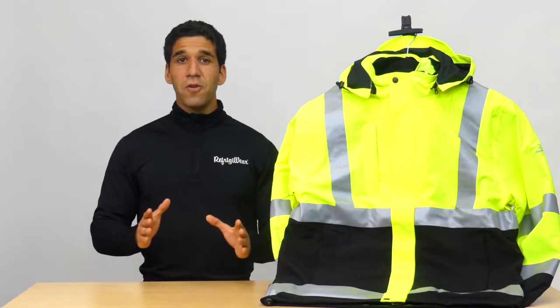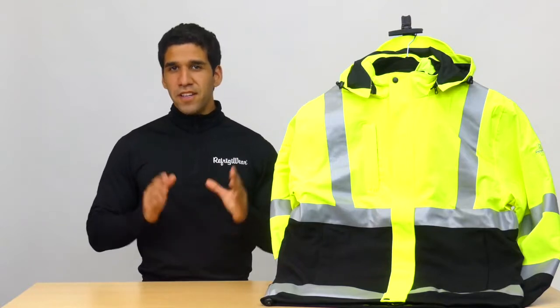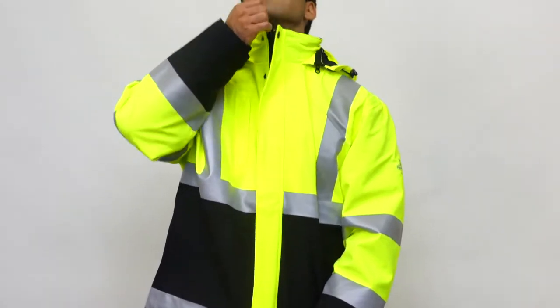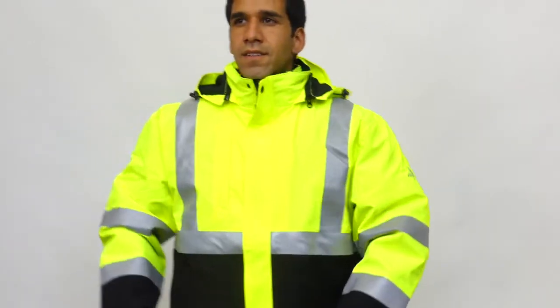When visibility is as low as the cold, rainy temps, you need serious protection to stand out. Get it with the HiViz 3-in-1 Rainwear Jacket from Refrigerware.